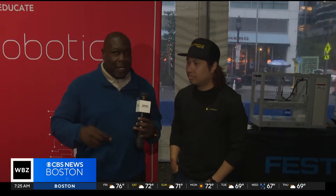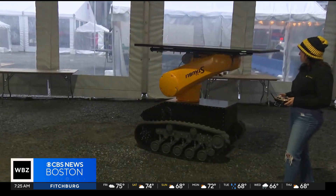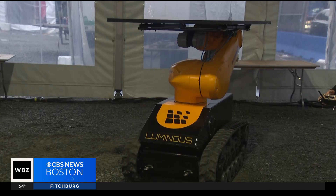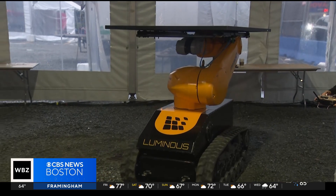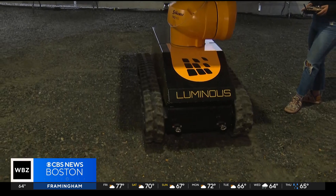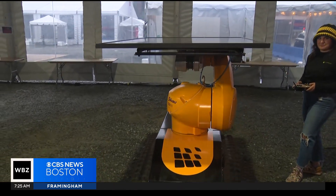We're joined right here by Jay from Luminous. Luminous is a company that's building embodied robotic solutions. These are 1,800-pound robots that are used to build solar farms. It's a really difficult task — lifting heavy equipment and building out these solar fields. Luminous is uniquely building these robots to pick up 80-pound solar panels and build out these solar farms.